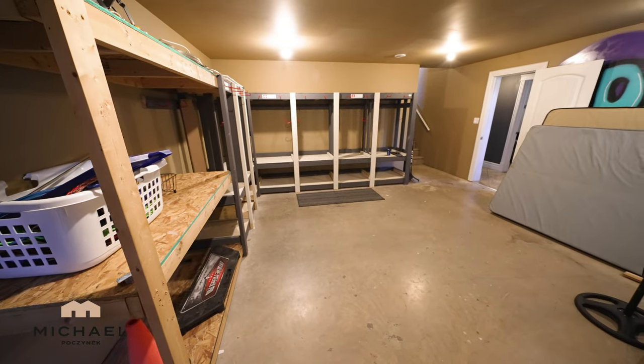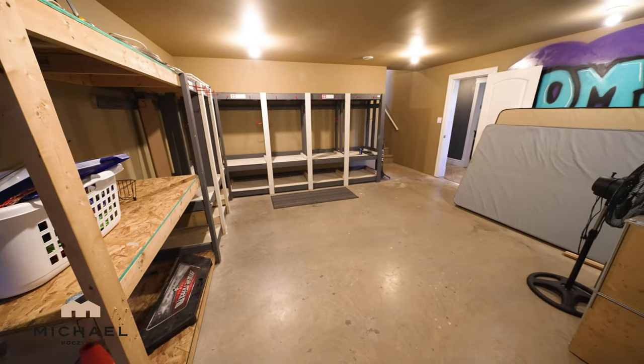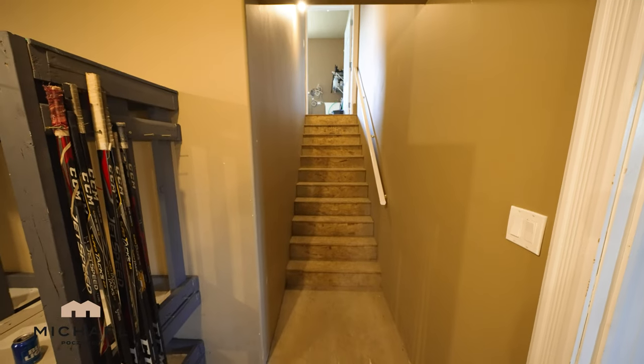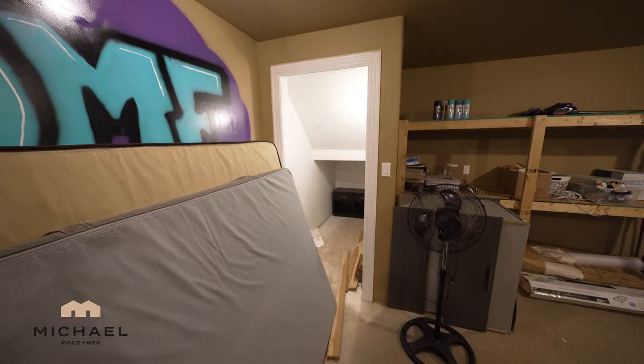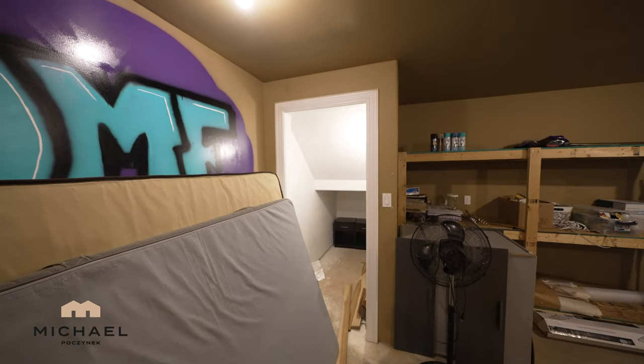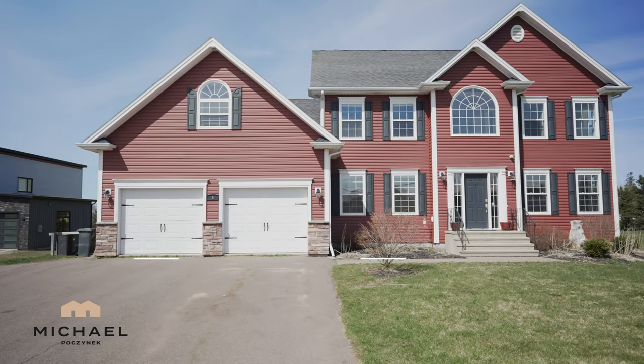And finally, next to the fitness room at the bottom of the stairs to the right, is this large storage room, which of course could function as a multitude of different things. Thank you so much for watching my video on 6 Mulligmore, located here in Stratford, Prince Edward Island, Canada.